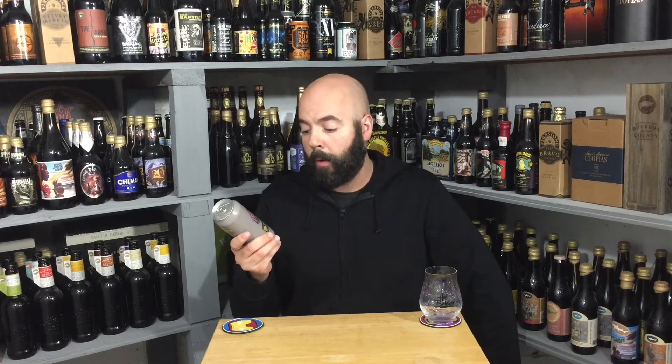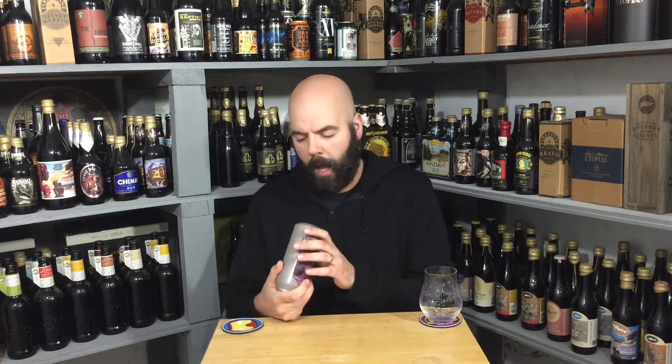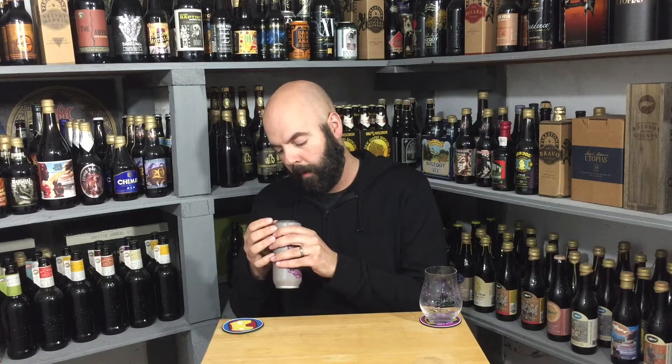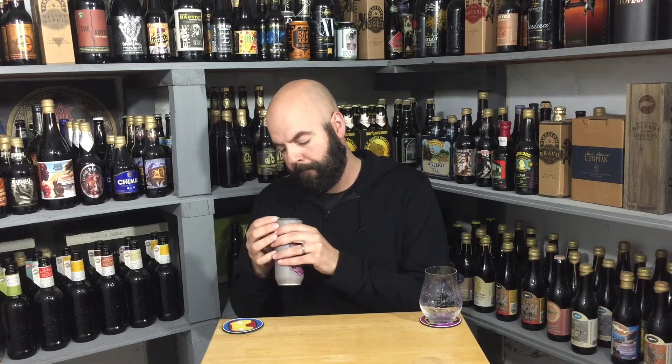It's a double India Pale Ale at 7.5% ABV. I'm having a hard time reading the bottom of the can. I can't quite make out the date — I want to say it's like November, and then it says 2nd, so either the 2nd, the 12th, something like that, and then 2020. Something of Lincoln Park I think is what it says — sorry, I just can't make it out.